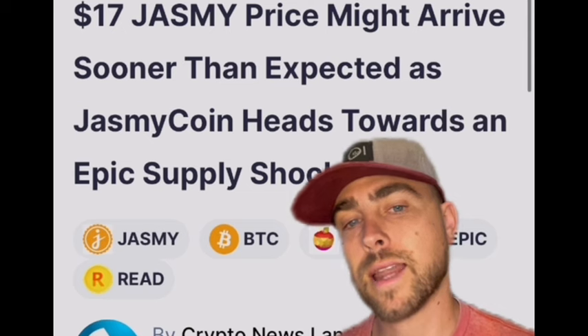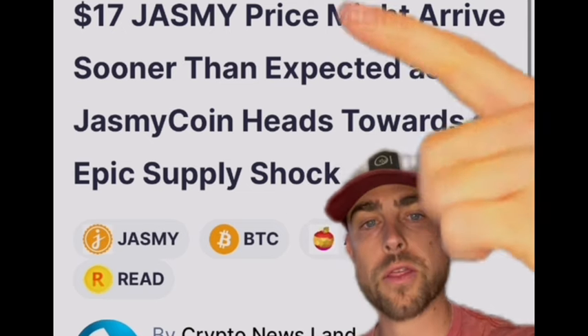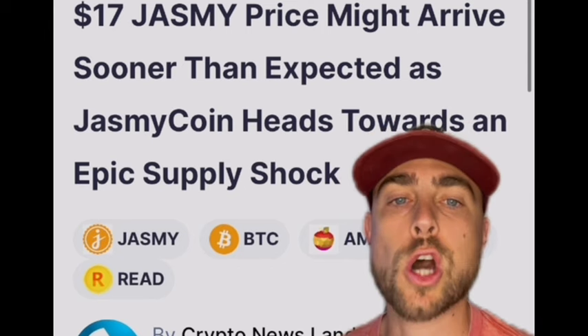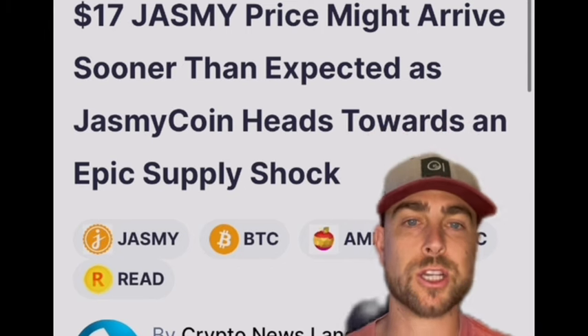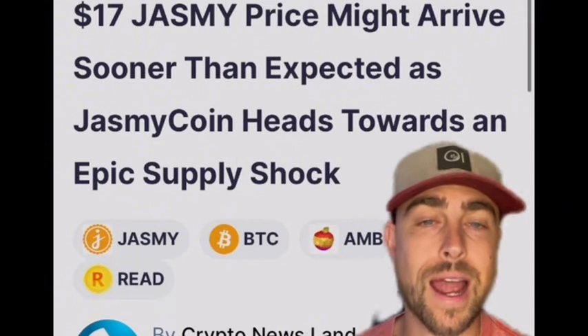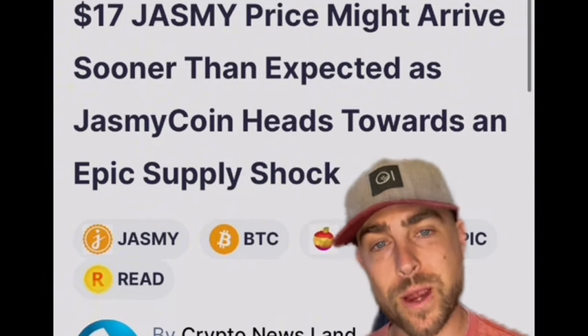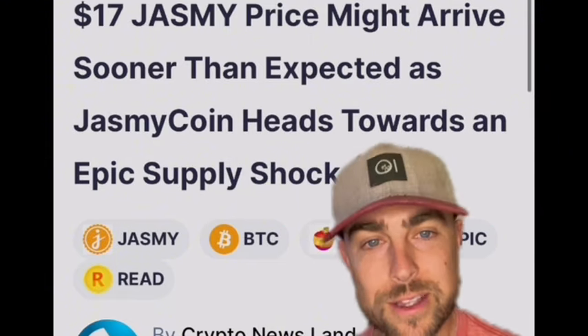Hopefully this is helpful, guys. Make sure you subscribe because I will be making a video later today talking about the $17 Jasmine price prediction that has been around for quite some time. Leave a comment and let me know where you're at with Jasmine. Good morning — I hope you guys are having a great morning and we'll see you later this afternoon.